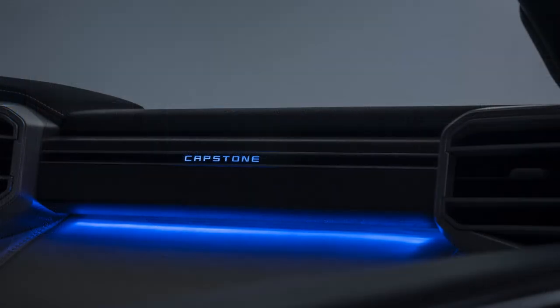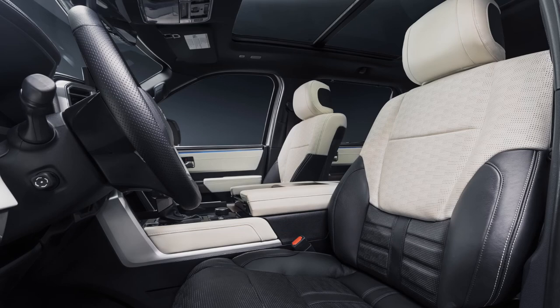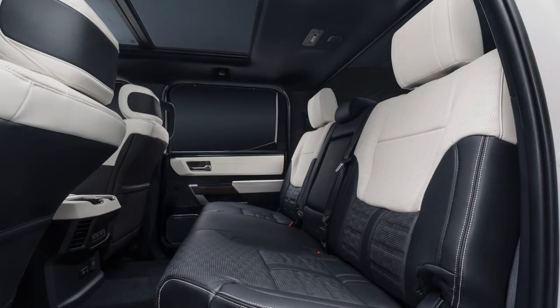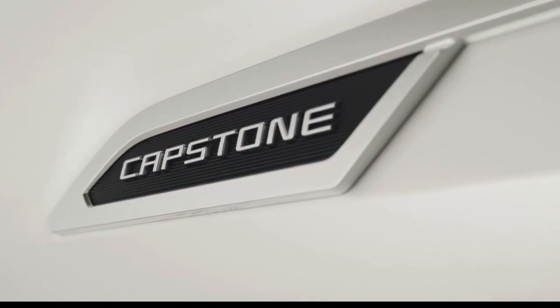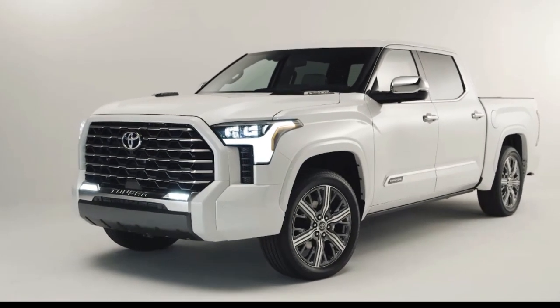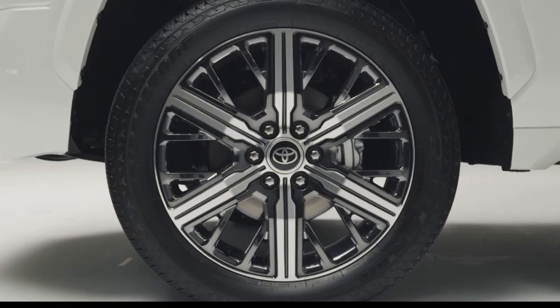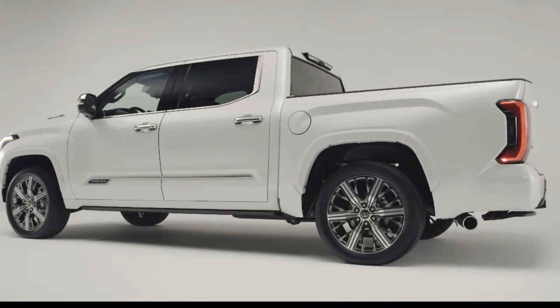Toyota's rear seat reminder is standard on all Capstone and 2022 Tundra models. The feature can detect whether a rear door was opened within 10 minutes of starting the vehicle and will display a reminder message in the instrument cluster after the engine is turned off, accompanied by multi-tone chimes. Other standard safety features include the Blind Spot Monitor, designed to detect and warn of vehicles approaching or positioned in adjacent lanes, and Rear Cross Traffic Alert, which detects vehicles approaching from either side while backing out. Front and Rear Parking Assist with Automatic Braking is intended to apply brake control when a collision with a stationary object or approaching vehicle while parking is possible.